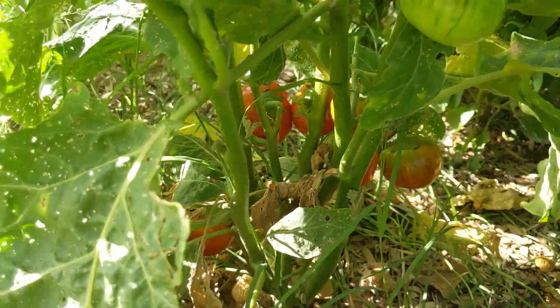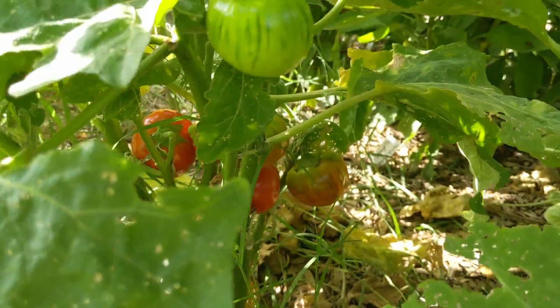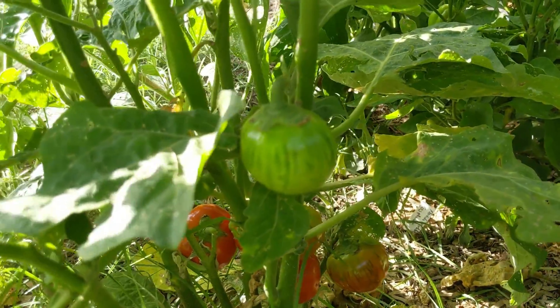We picked some of the Turkish orange the other day and there's a bunch more. So they're doing really well. That one's still green.